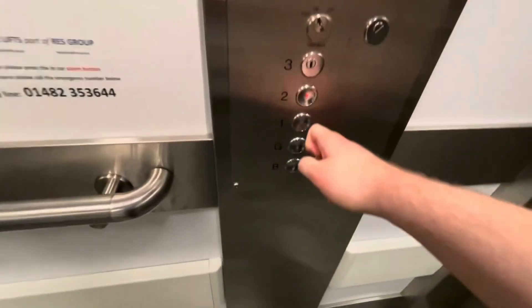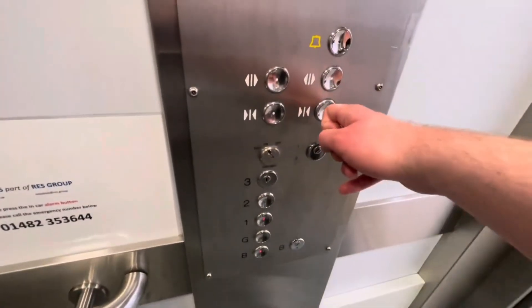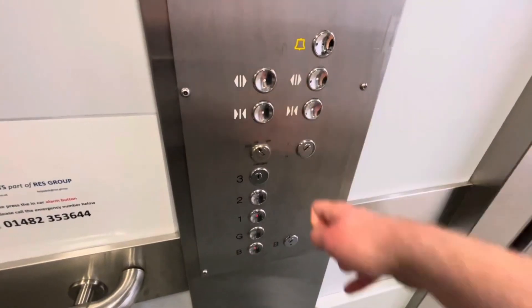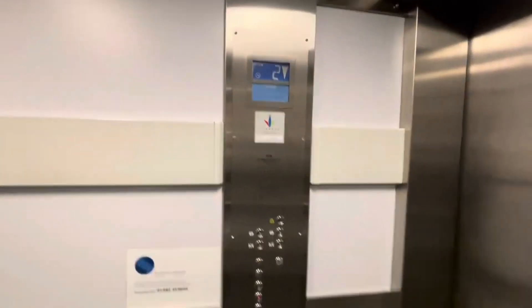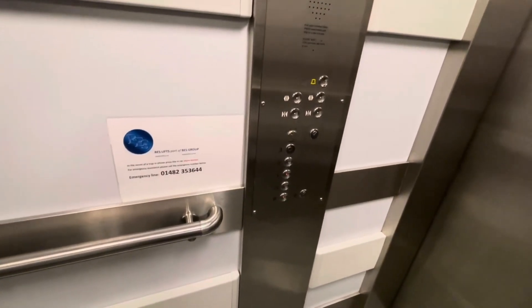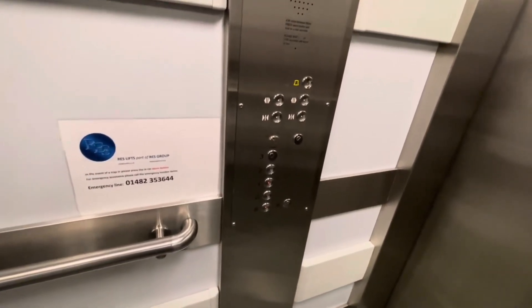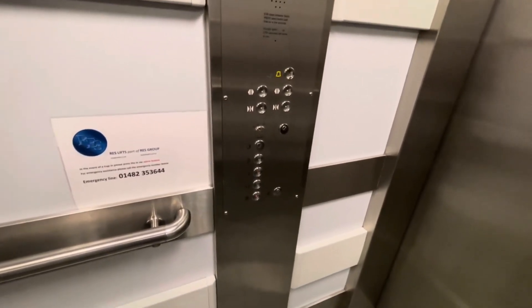Second floor, doors opening. Doors closing. Third floor — third floor is locked off. First floor, doors opening.